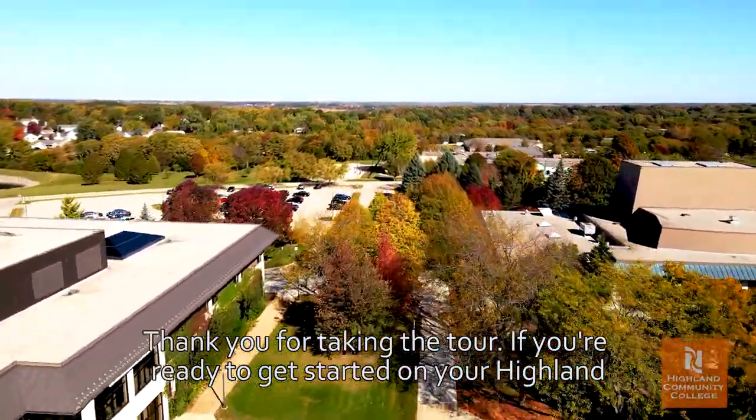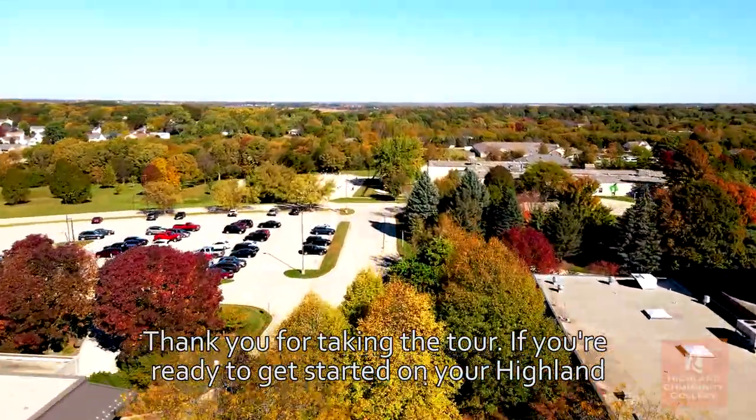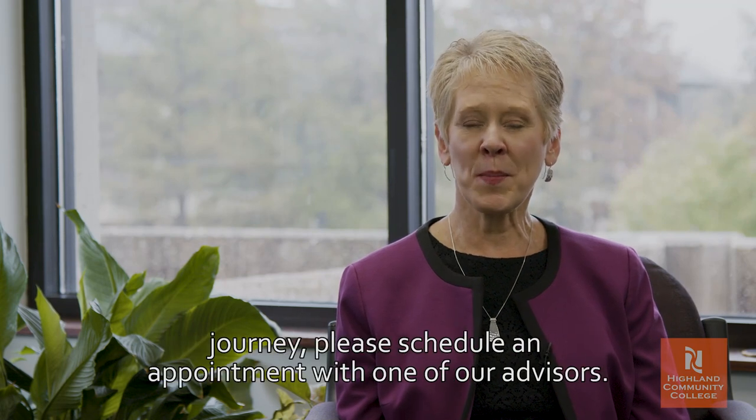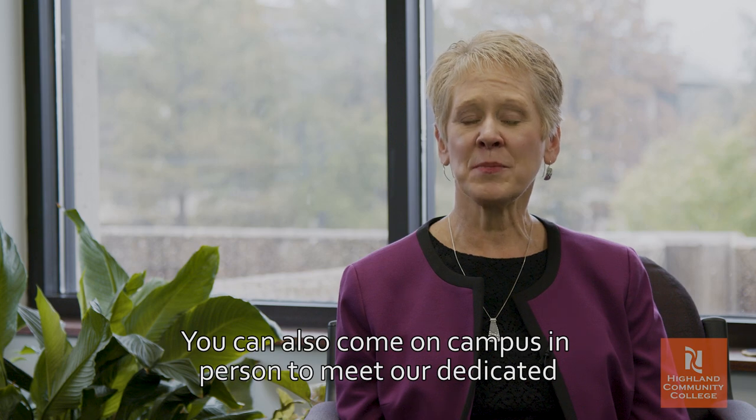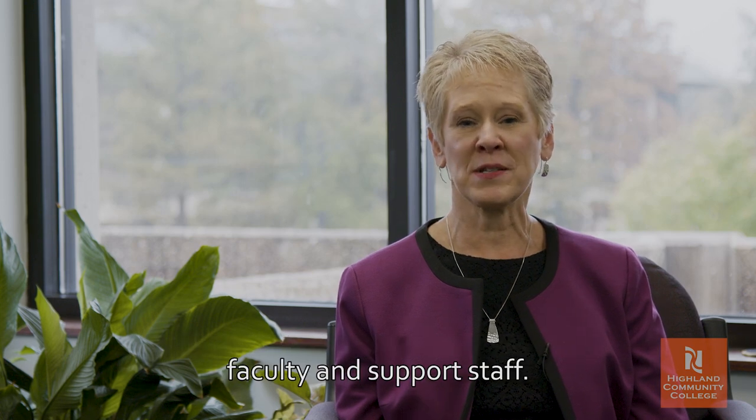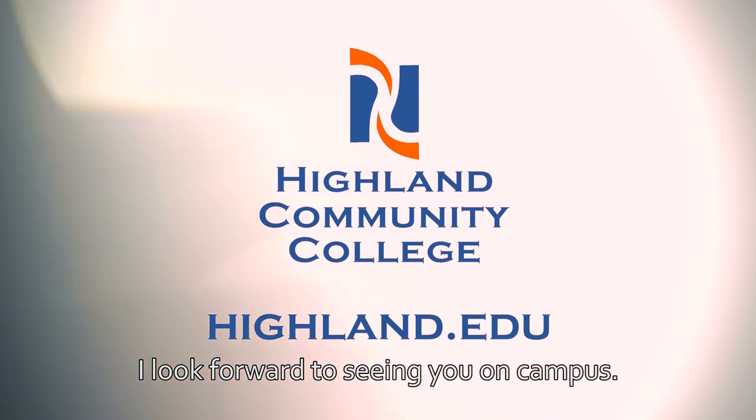Thank you for taking the tour. If you're ready to get started on your Highland journey, please schedule an appointment with one of our advisors. You can also come on campus in person to meet our dedicated faculty and support staff. I look forward to seeing you on campus.